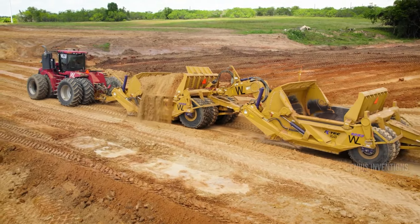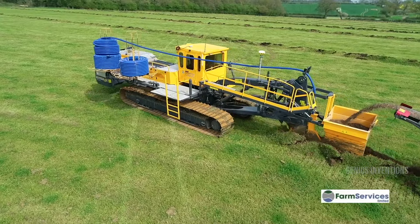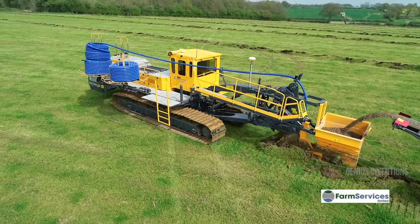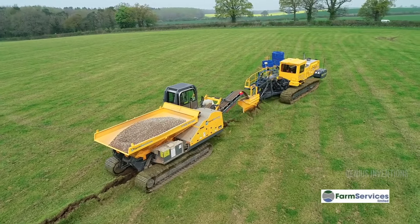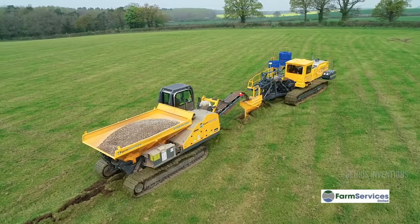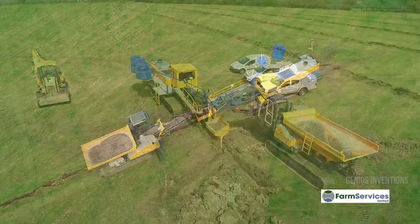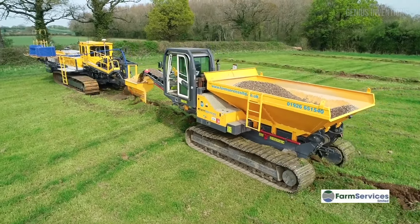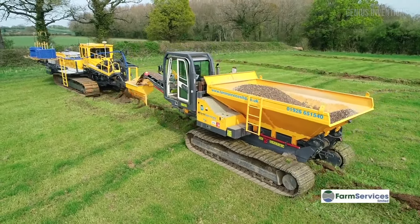Enter the world of high-efficiency trenching with the Mastenbrook 4020i plough. This isn't just any trenching machine — it's a 400-horsepower giant that redefines precision and efficiency in carving out trenches. Imagine digging 4m deep and 2m wide trenches with laser-guided accuracy; that's what the Mastenbrook 4020i offers. Its advanced technology ensures perfectly leveled channels for drainage systems, laying cables and pipes. Operating at an astonishing speed of 1000m per hour, and with an air-conditioned cabin, this powerful machine proves that efficiency and comfort can indeed coexist.